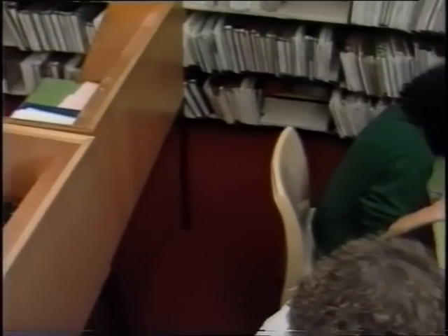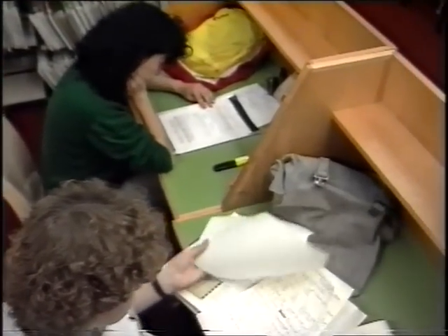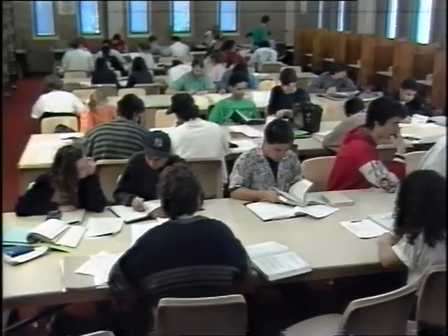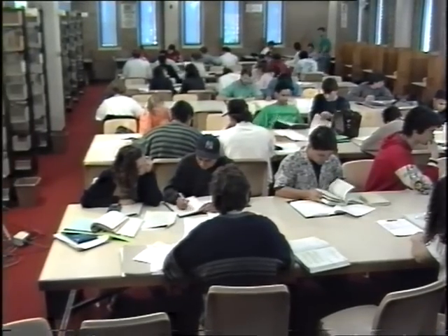Of course the library's a place where you can come to study. You'll find seats on levels one, three and four. But make sure you choose the right level. On level three you're allowed to talk quietly with your friends as you work, whereas levels one and four are silent areas, so you can work in quiet if you want to.